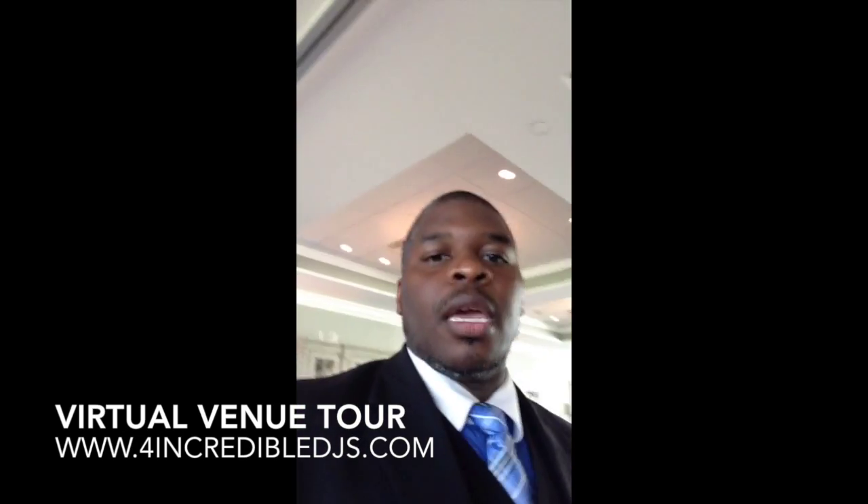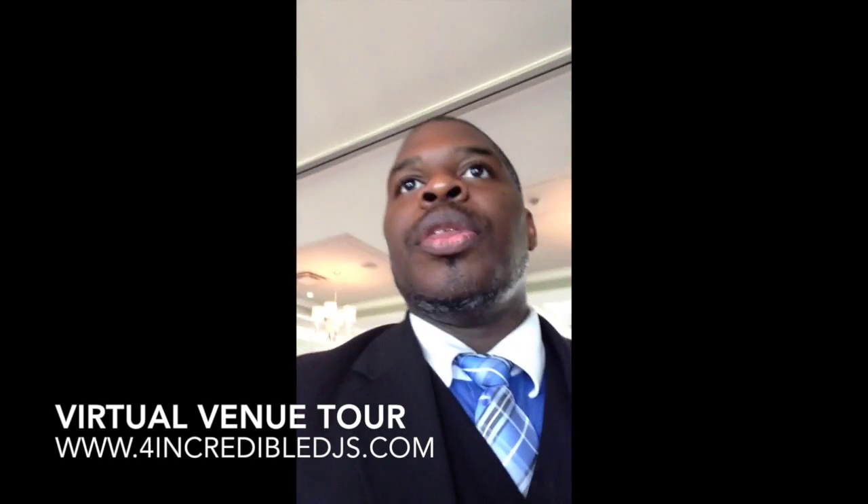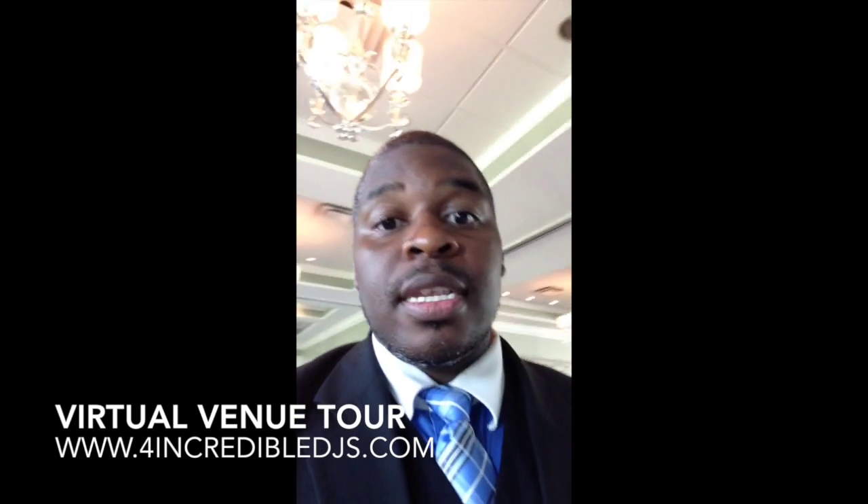All right — Jean with Incredible DJs signing off. Peace.